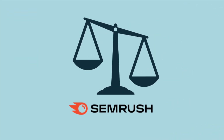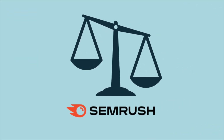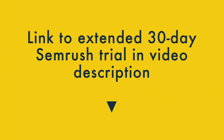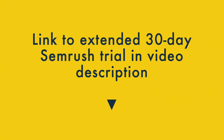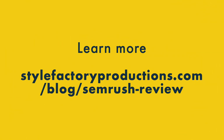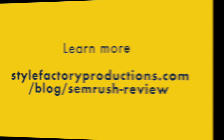And that's our take on the key pros and cons of SEMrush. I hope you found this video useful. If you'd like to try SEMrush out, there's a link to an extended trial in the video description and comments. There are lots more pros and cons to discover — if you'd like to learn more, do check out the full SEMrush review on the Style Factory website. There's a link to this in the description and comments too.